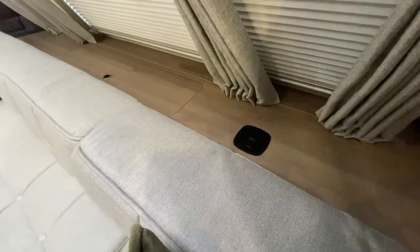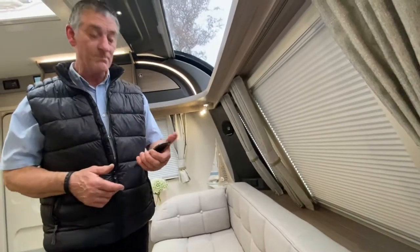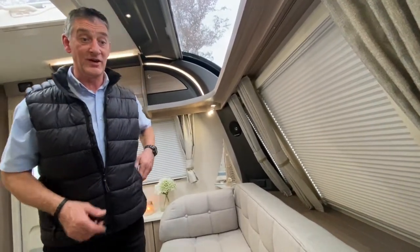We also have USB ports located in the high-level spotlights at the rear bed area, so that's another area where you can charge your mobile phones.